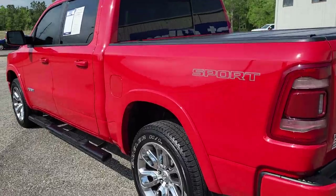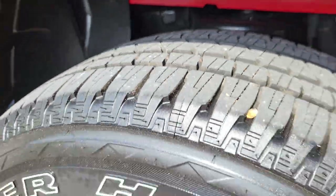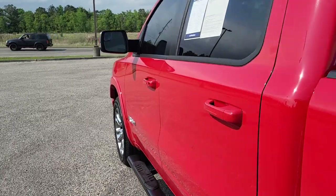And then you also have your parking sensors back here as well. With only 4,000 miles on the truck, the tires are still really new. Just going to give you an up-close look at that. And then, looking down the entire driver's side of the truck, everything looks really good here as well.